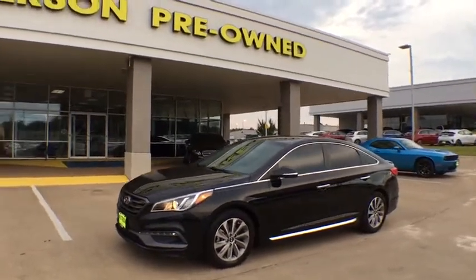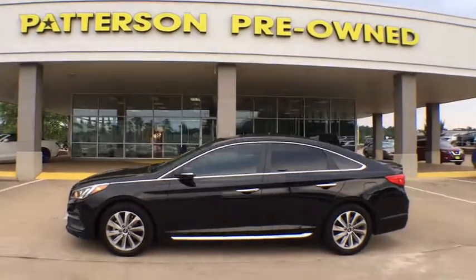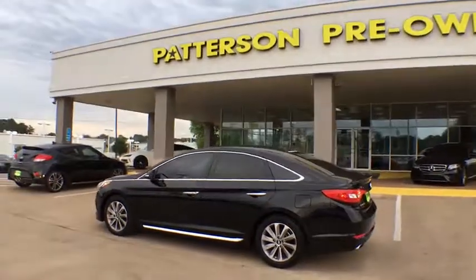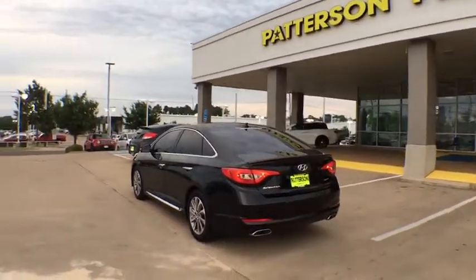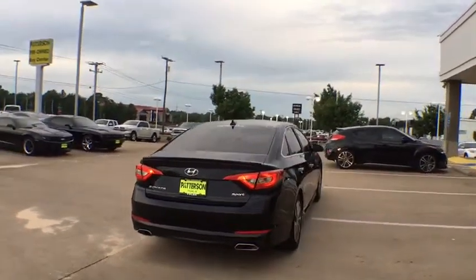The 2015 Hyundai Sonata. The Sonata has a long list of technologically advanced interior features and options that make driving safer, more convenient, and much more fun. Don't forget the exterior corrosion protection — a 14-step roto-dip system that provides unmatched protection for your Sonata.